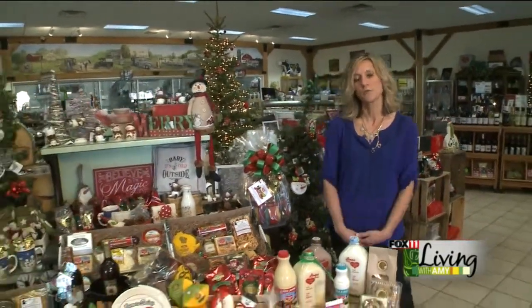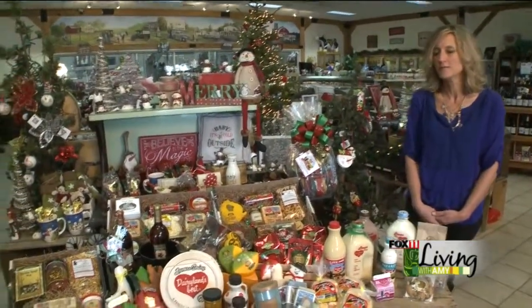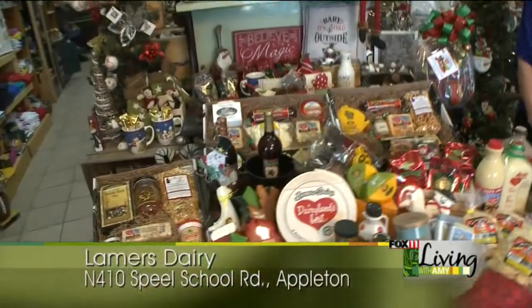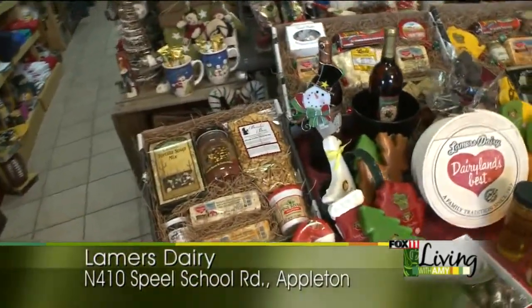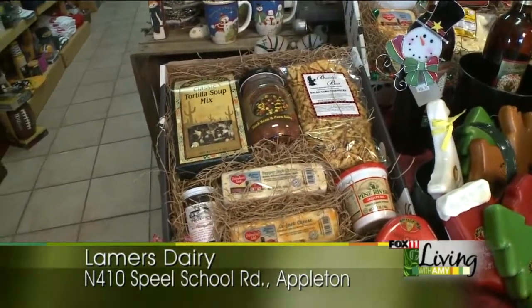We can do a custom box, or we have pre-made boxes. Today, I'll show you a couple of our pre-made boxes. Our first one is called Flavor It Up, and it's a little spicier version. It's got some salsa, pepper jack cheese, jalapeno cheese spread, and some hot pepper jelly.